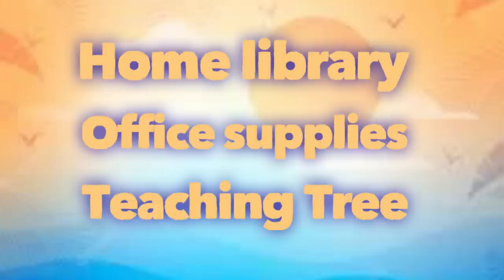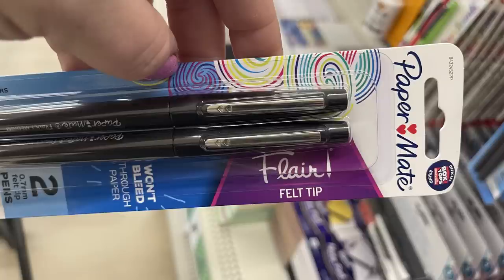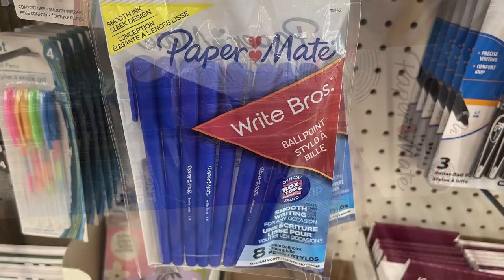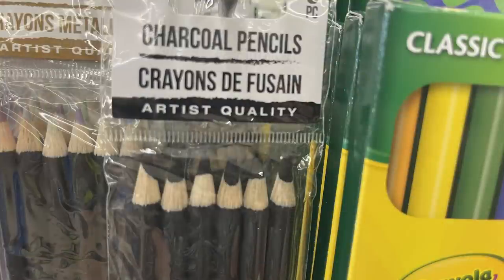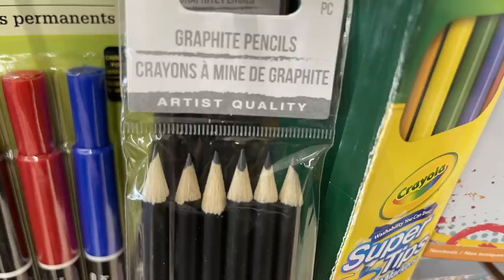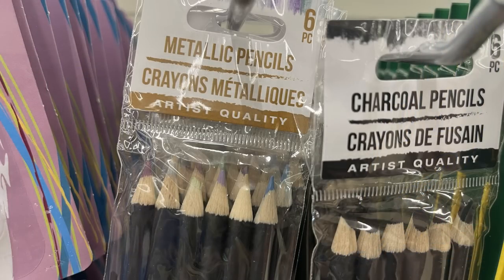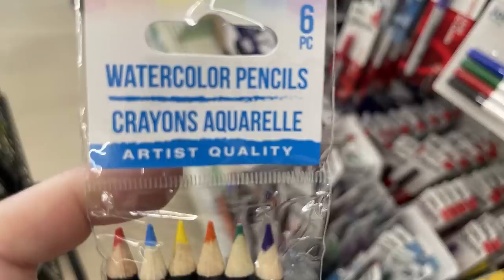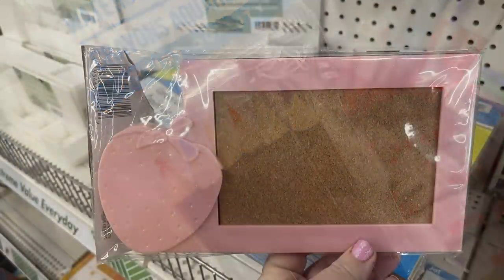For home library, office supplies, and Teaching Tree, there are Paper Mate felt tip pens at a few more stores this week. As we get closer to back-to-school, they'll be stocking more of these. There are also Paper Mate pens, charcoal pencils, graphite pencils in a six-pack, metallic pencils in a six-pack, and watercolor pencils — definitely my favorite, I highly recommend them. And there's a repeat item from last year: strawberry miniature bulletin boards for your locker.